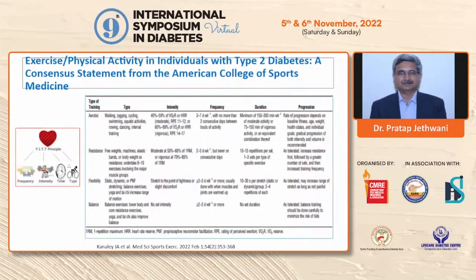The 2022 ACSM consensus statement for exercise in individuals with type 2 diabetes recommends a minimum of 150 to 300 minutes per week of moderate-intensity or 75 to 150 minutes per week of vigorous-intensity aerobic exercise, with no more than two consecutive days between bouts. Resistance training 2 to 3 days per week, never on consecutive days, with 10 to 15 repetitions per set and 1 to 3 sets per exercise. Flexibility and balance exercises should each be performed more than 2 to 3 days per week.